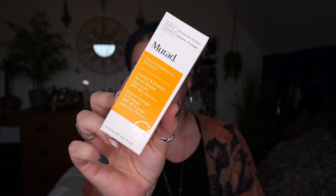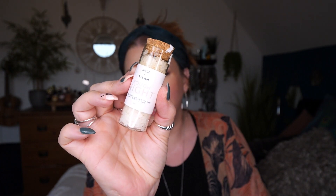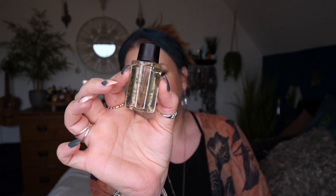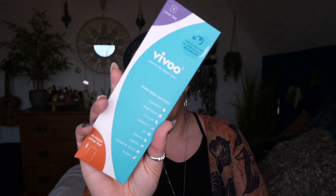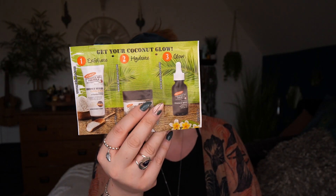So those are all the items inside this month's Rockabox. To recap: we've got the Murad Correct and Protect SPF Serum, Salt and Steam Rough Night Facial Steaming Salts, Noble Isle The Greenhouse Bath and Shower Gel, a Hydrating Hair Mist by Paul Yacomin, a Vivu Urine Sample Test, and some sachets by Palmer's Cocoa Butter.